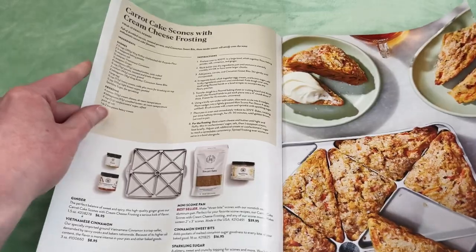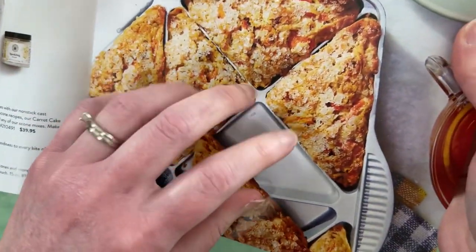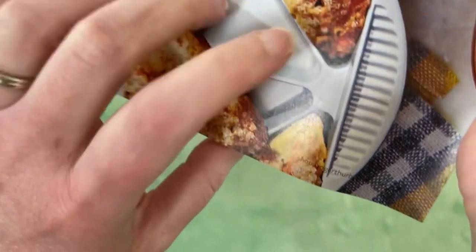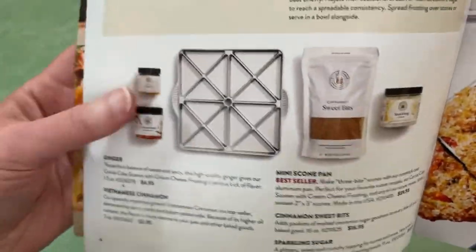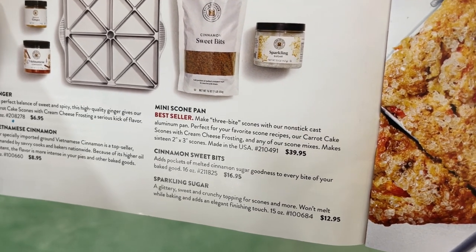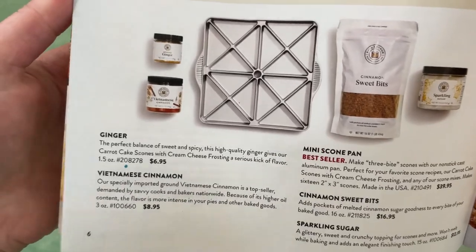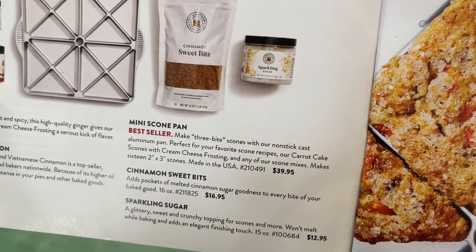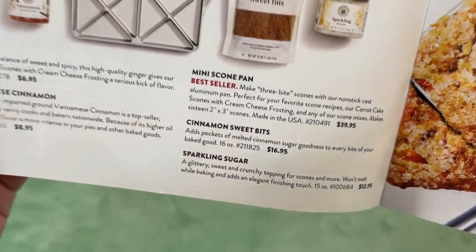Here are the carrot cake scones with cream cheese frosting. Those look spectacular. So here's a scone pan — it makes three bite scones with a non-stick cast aluminum pan, perfect for your favorite scone recipe. That's neat, I like that. Ginger, cinnamon, cinnamon sweet bits, sparkling sugar — add pockets of melted cinnamon sugar goodness to every bite of your baked good. Interesting.